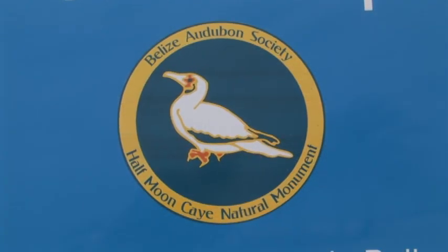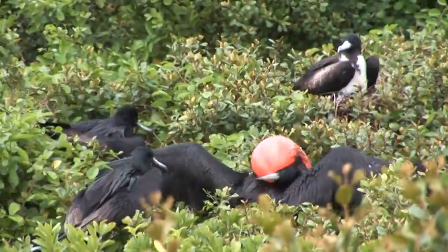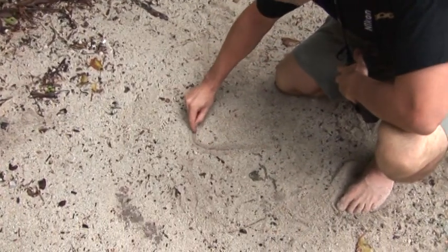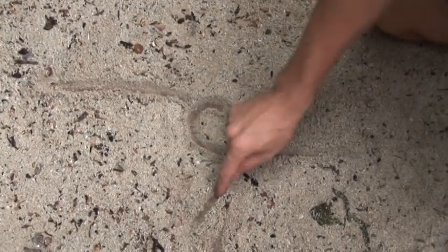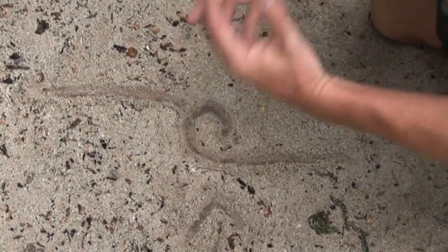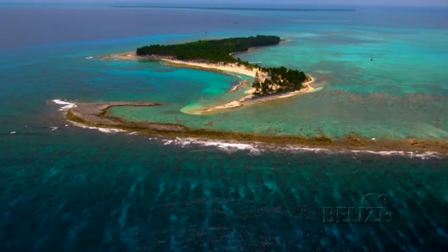The Belize Audubon Society is one of the leading non-governmental organizations in Belize. They manage nine protected areas, including Half Moon Caye Natural Monument. The geographical location of this site is of huge significance to nesting frigate birds and red-footed boobies. This atoll runs north to south, and Half Moon Caye is situated where all the swell direction and wind generally comes from. The frigates and red-footed boobies nest on the leeward side, sheltered from the wind, and as you move to the leeward side the vegetation gets thicker and the air becomes thick with the smell of guano.